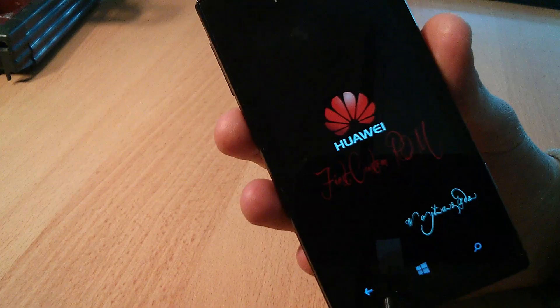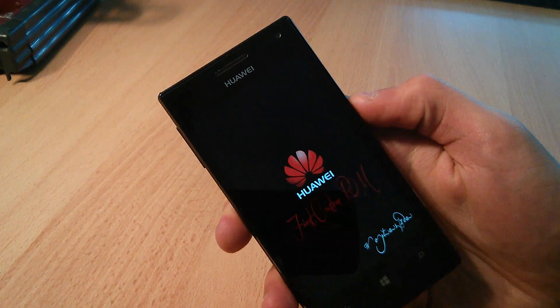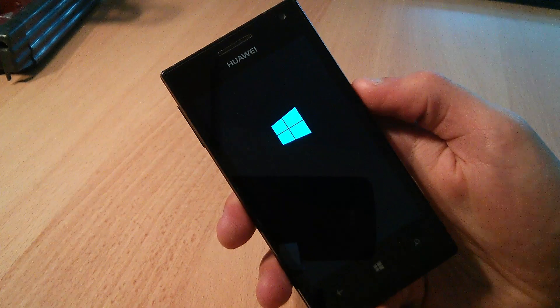I tried it and nearly broke my phone, but to my own surprise it worked, and here it is. When booting the phone, you can see that the Ascent W1 is running a custom bootloader, and that even the boot logo has been modified.